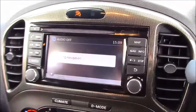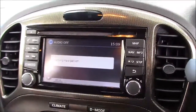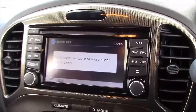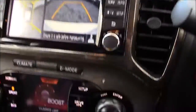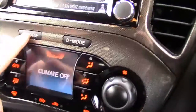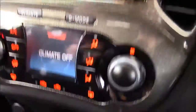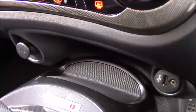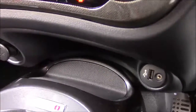In the centre console you'll find the large colour display unit which is used for Bluetooth phone connectivity, satellite navigation, single slot CD player and radio, as well as the full colour reversing and 360 cameras. Just below this you have the air conditioning controls and drive mode options, and below that a storage slot alongside a 12 volt power outlet, USB connectivity port and auxiliary input socket.